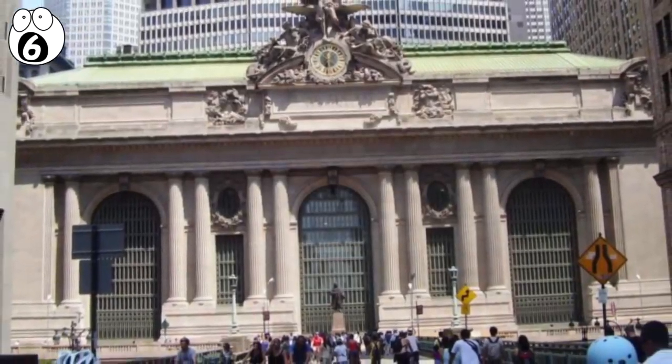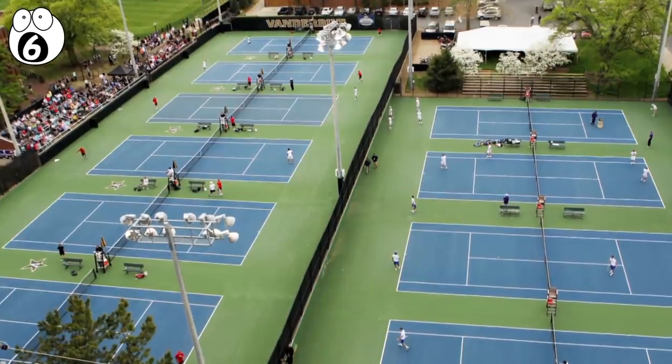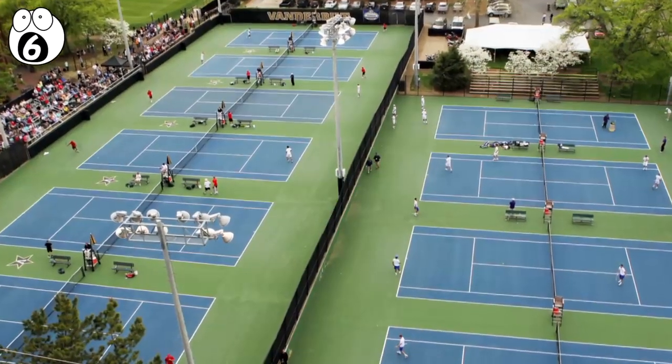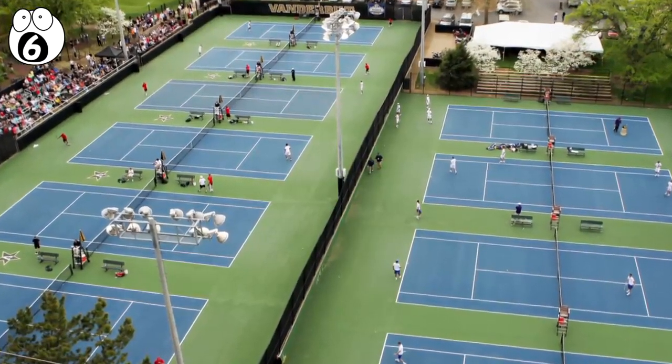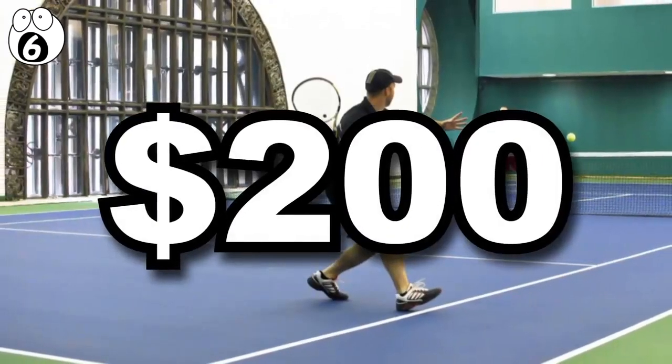Grand Central has more than one secret location hidden beneath the streets of New York City. The underground Vanderbilt Tennis Club is owned by Donald Trump and is open to the public, if you can afford to pay $200 an hour in fees.